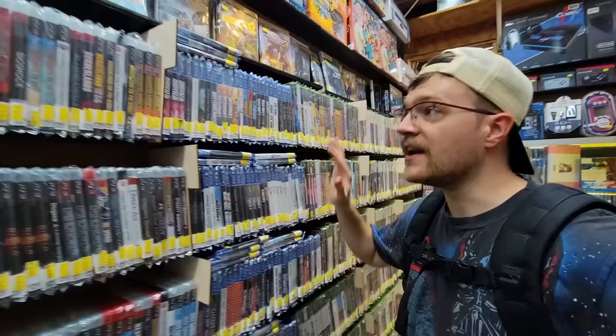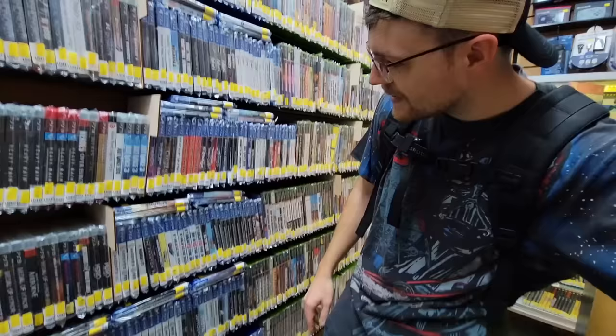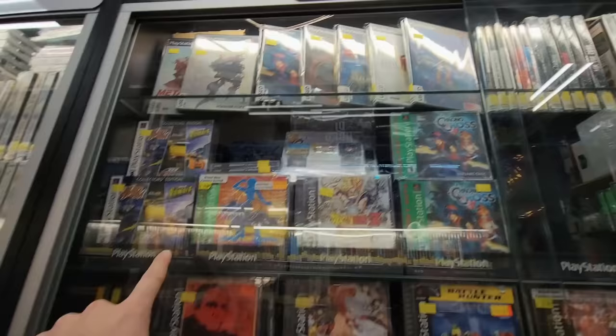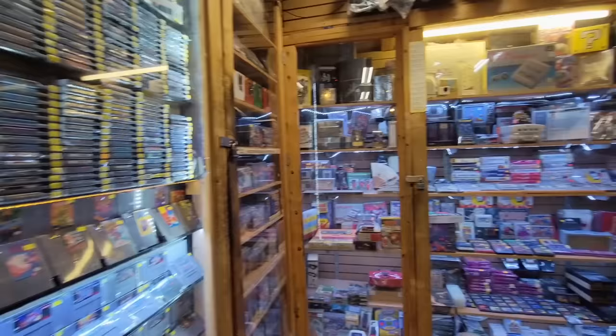On this side, looks like we have some more common used PS3, PS4, Xbox stuff — nothing really over $10. I've also spotted another small sealed section up here of PlayStation stuff. The front-facing items are mostly factory sealed. But I've got to say, I think my favorite part of this whole store is this little corner, which is three solid walls of custom cases for mid to high dollar games.